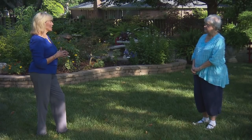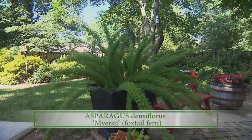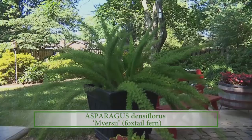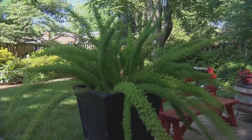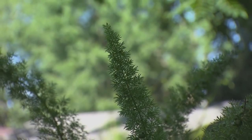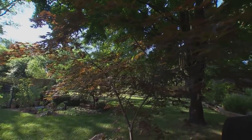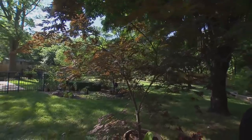Speaking of ferns, your foxtail fern is pretty spectacular. It has grown a lot — it likes its new larger pot and it's putting out a lot of seeds and some little babies. It always has quite a show. And Linda, you've got trees in pots, which a lot of people overlook — they think trees need to be in the ground.